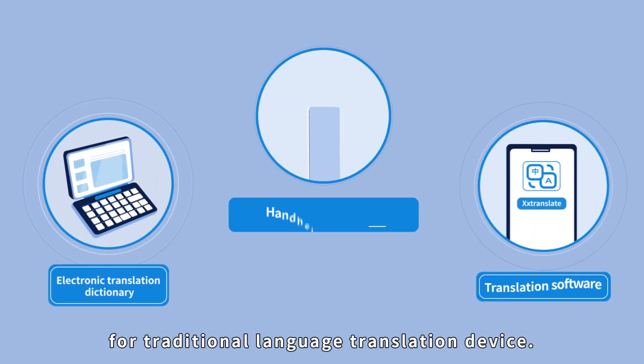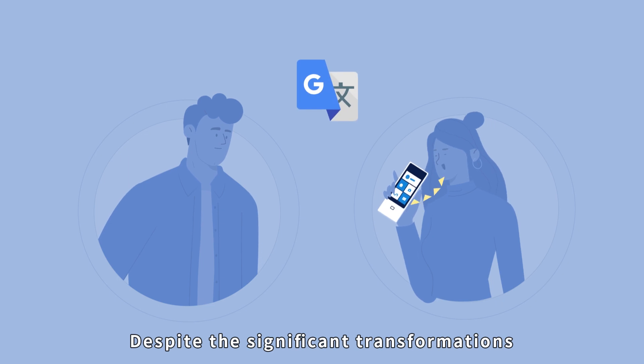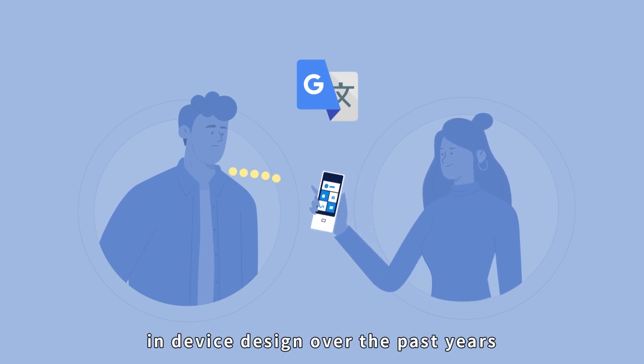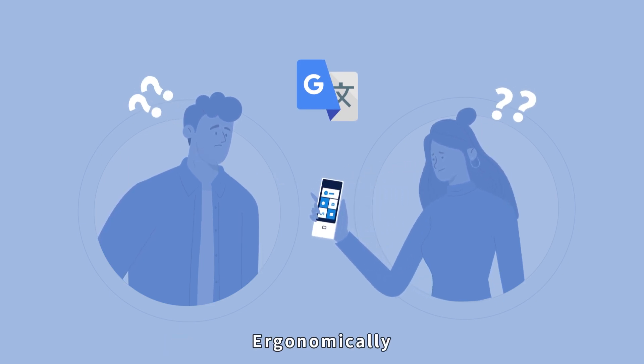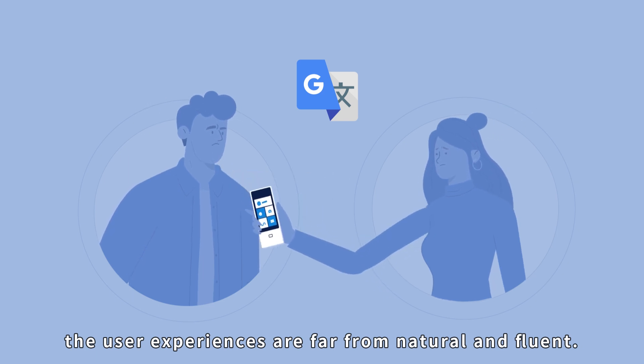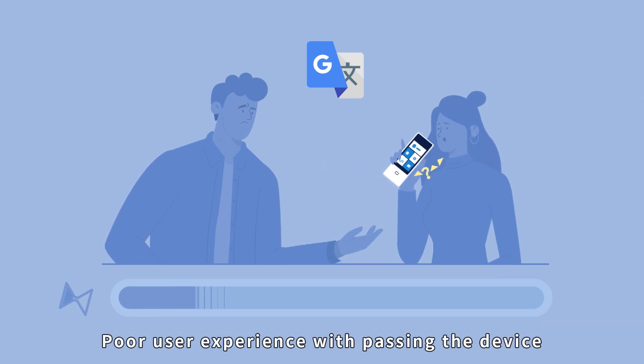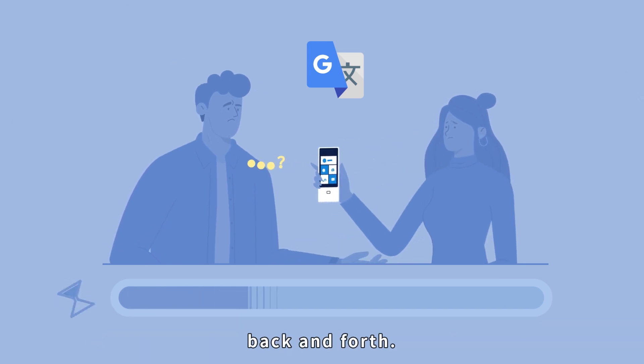There have been three solutions for traditional language translation devices. Despite the significant transformations in device design over the past years, ergonomically, the user experiences are far from natural and fluent. Translation errors due to noise interference, poor user experience with passing the device back and forth.